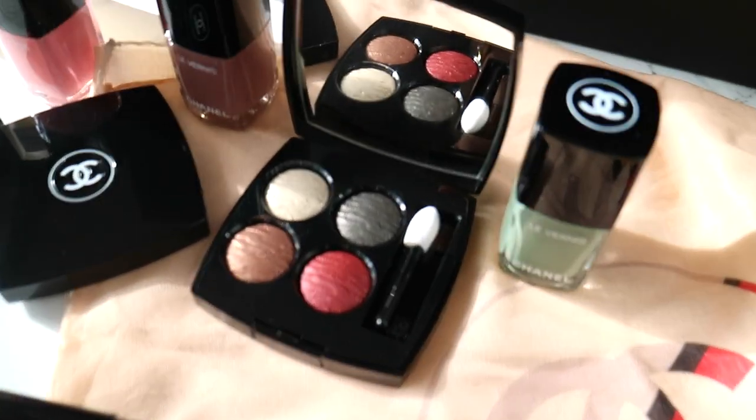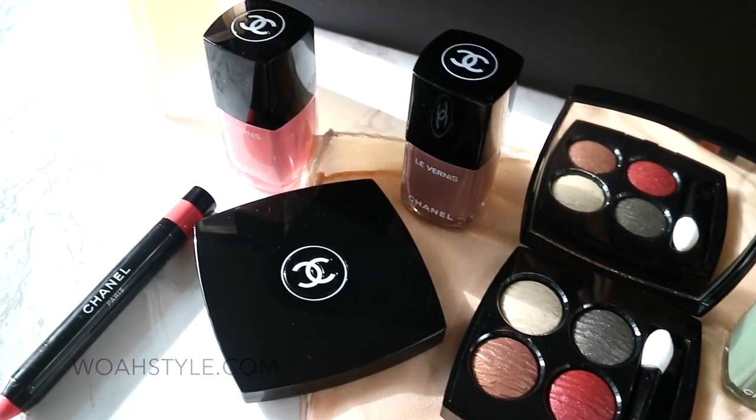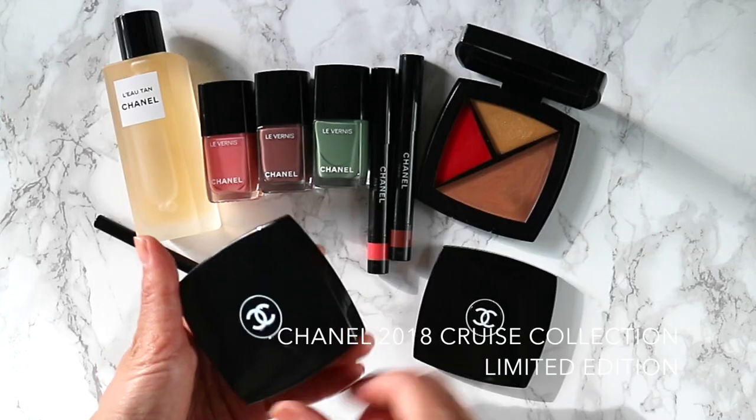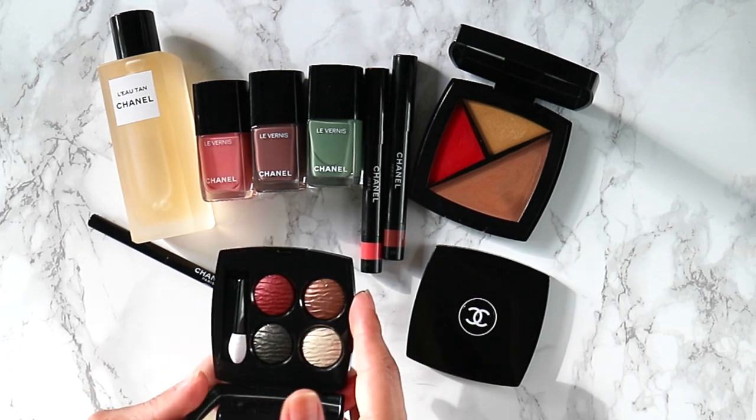For those who already follow me on my blog woestyle.com, you'll know that I've already blogged about the 2018 cruise collection by Chanel. I wanted to make a video because I think this collection is so beautiful and totally deserves a video, so here we go.